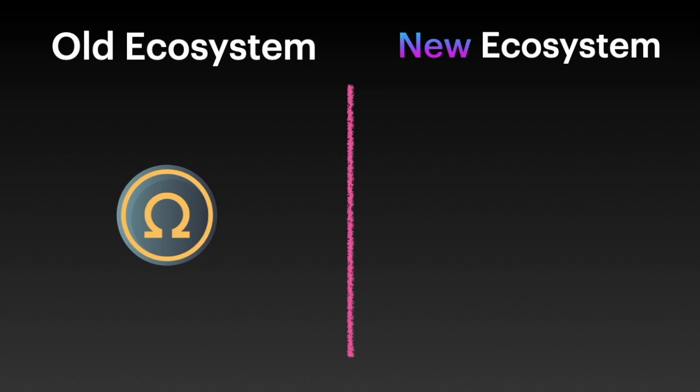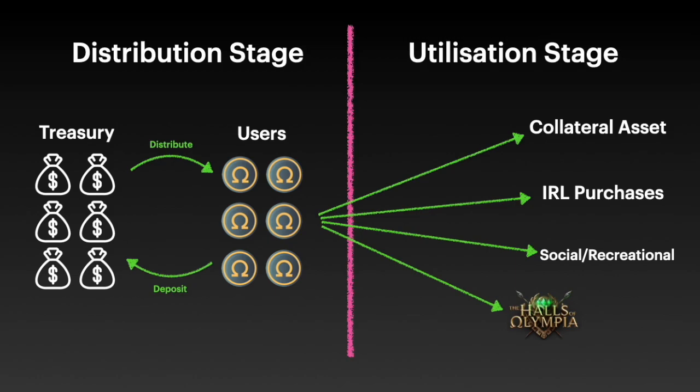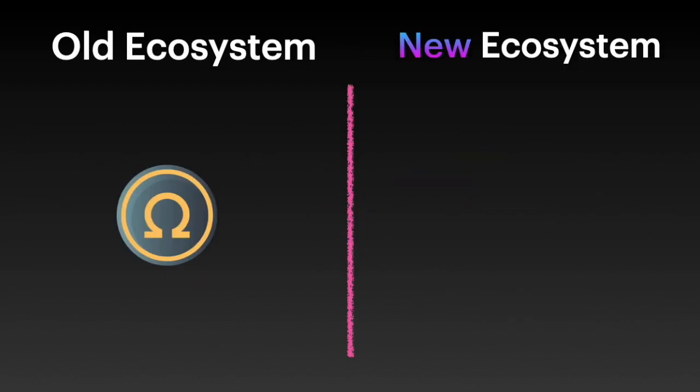First off the rank is the new ecosystem. Previously they were integrating into the Ohm ecosystem. You might remember this diagram from my previous video where I described Ohm as a protocol trying to become the reserve currency of crypto or Web3. In their distribution stage they were handing out tokens in return for treasury assets, and in the utilization stage Halls of Olympia comes in to build out utilization for that reserve currency. But Halls of Olympia has actually moved away from the Ohm ecosystem. They initially took inspiration from them but have really become their own thing.